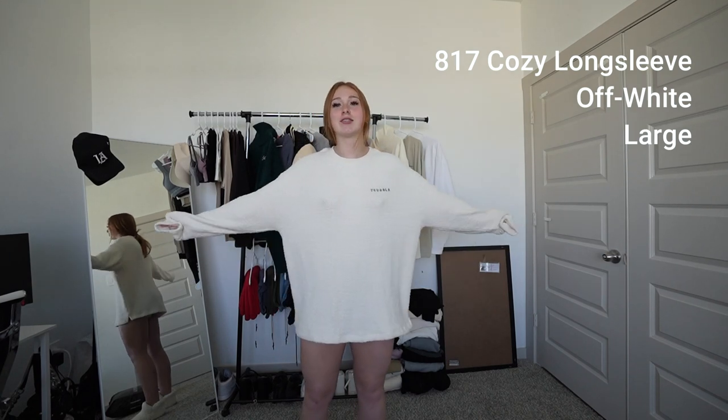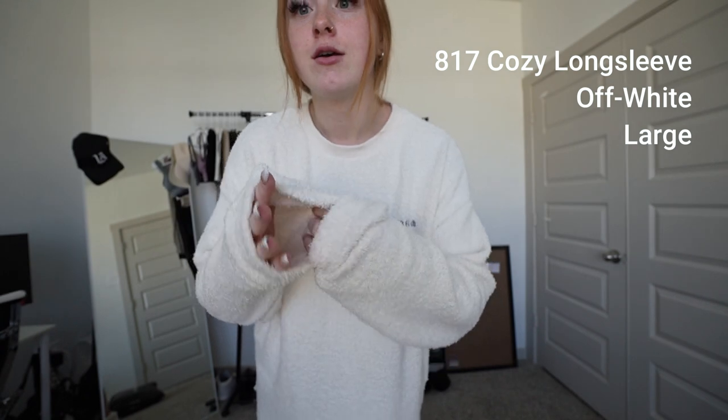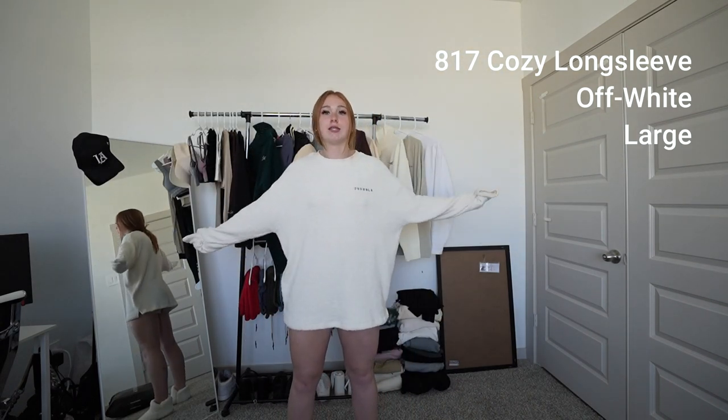First off, we have this cozy long sleeve. I got it in a large and I literally wear this shirt to bed. I also wear the short sleeve version and the teddy fleece because they're literally so cozy. When they say cozy, they meant it. It's very soft, it's not that thick. You could wear it outside in a little bit of heat and you'd be fine.